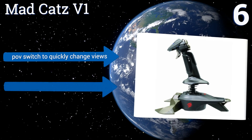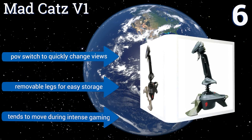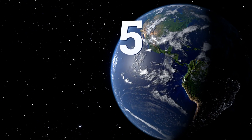A programmable pinky switch keeps all the action at your fingertips. It features a POV switch to quickly change views and removable legs for easy storage. However, it tends to move during intense gaming.